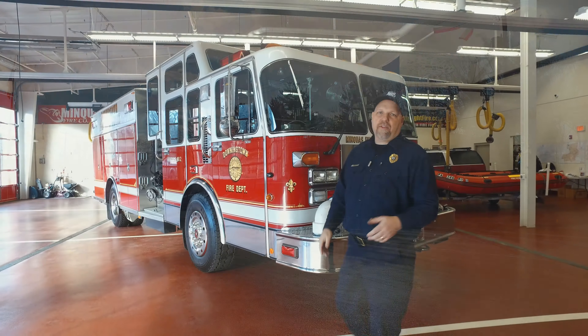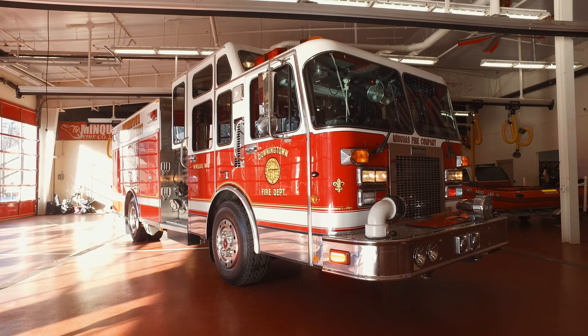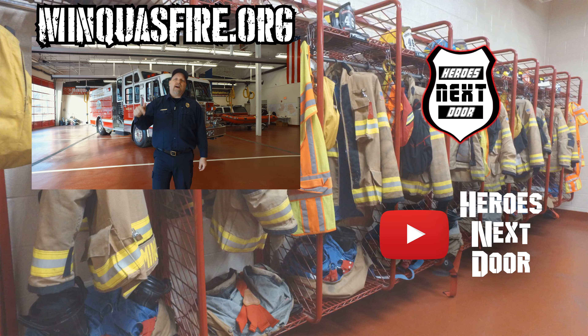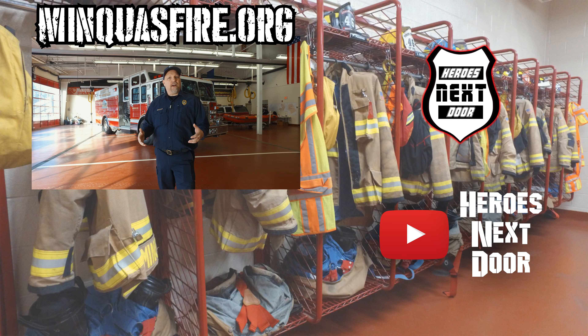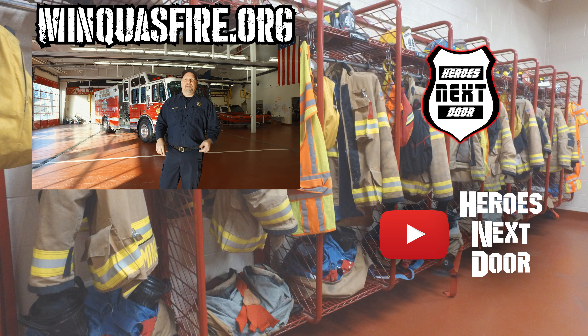Thank you for watching another episode of Station Rigs. This is Minquist Fire Company number two of the Downingtown Fire Department. We appreciate you. Hit that subscribe, hit that notification, and if you're interested in helping these guys out, visit their website. They can always use your help, whether through volunteering or by donation.